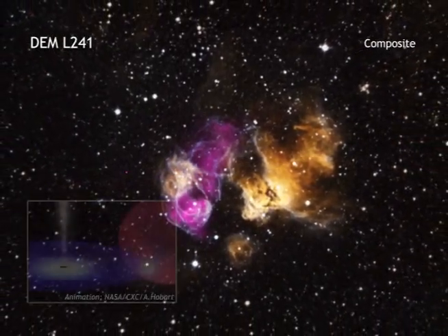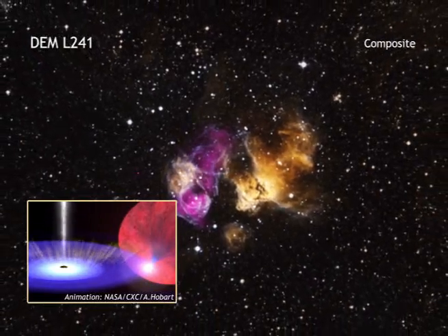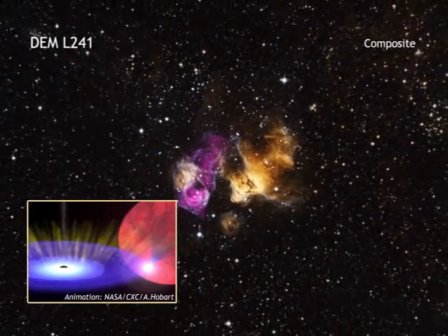As they orbit one another, the dense neutron star or black hole pulls material away from its companion star through the wind of particles that flows away from its surface.